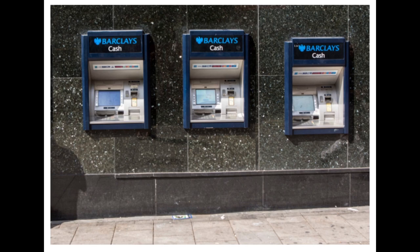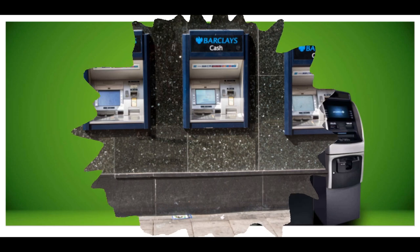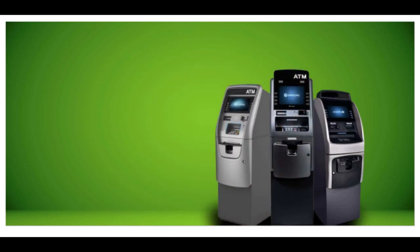ATM stands for automated teller machine, which is a self-service banking outlet. You can withdraw money, check your balance, or even transfer funds at an ATM. Different banks provide their ATM services by installing cash machines in different parts of the country. You can withdraw money from any of these machines irrespective of whether or not you are an account holder in the same bank.